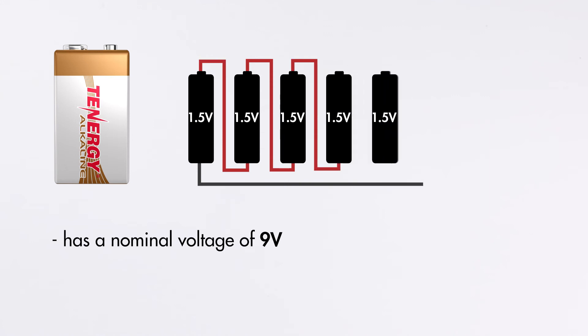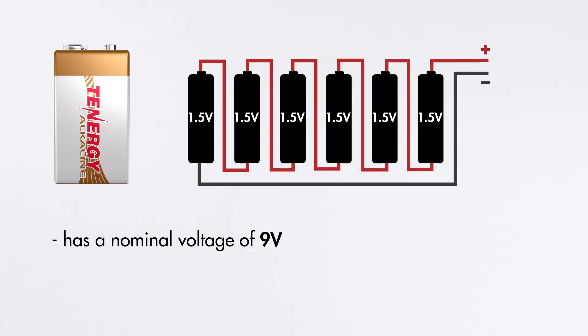One extra note: alkaline 9-volt batteries have an exact 9 volts for their nominal voltage. This is because each alkaline cell has a nominal voltage of 1.5 volts, so connecting six alkaline cells in series gives 6 × 1.5 = 9 volts exactly.